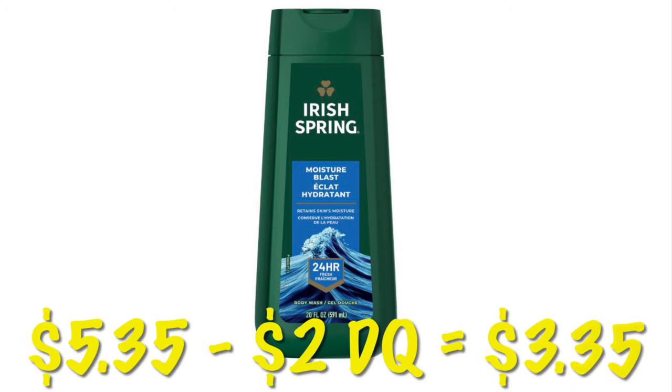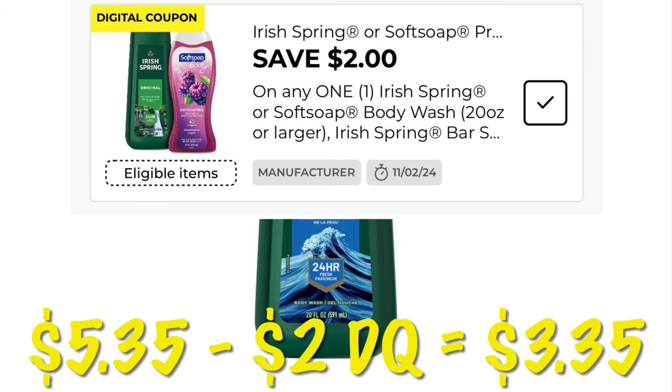Irish Spring or Caress body wash — we have a $2 off digital. The Irish Spring is a little cheaper at $5.35. After the $2 digital, we will pay $3.35.